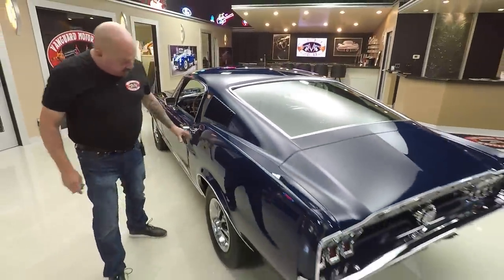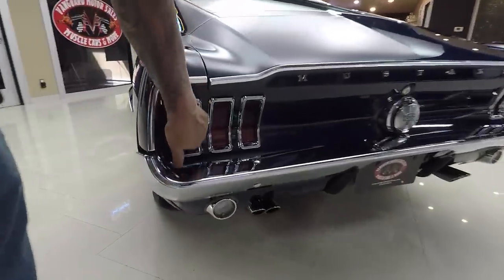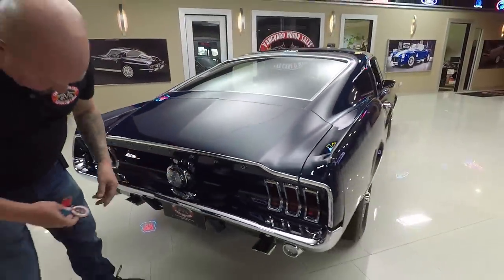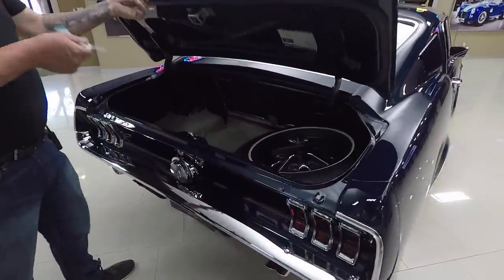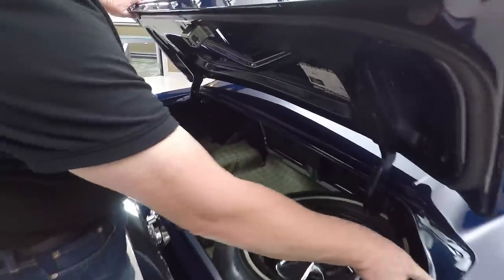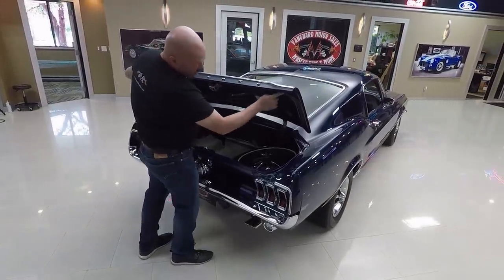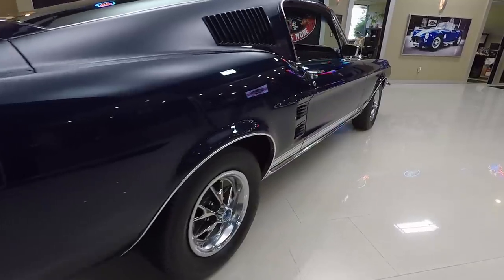Quarter panel is straight as can be — you can see all the reflections look good. Good looking chrome on the bumper, good looking chrome on the surrounds on the taillights. The molding on the deck lid looks good. The GT cap's looking great. Check out inside the trunk — anybody that spends that much time on a trunk, you know they did a fantastic job on the restoration. We've got the spare tire in there, wheel wells are nice and clean, gutters around the trunk opening are nicely painted. The rubber's been replaced. Look down the side of the car — straight as an arrow.